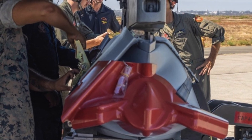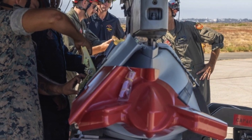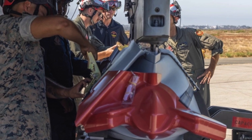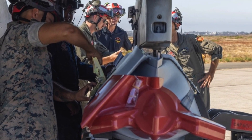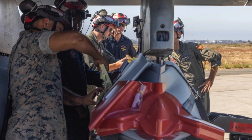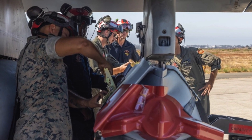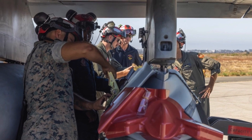Personnel at Marine Air Corps Station Miramar, California conducted evaluations of the procedures for loading JASSMs onto Hornets as part of ongoing integration efforts. An F/A-18D from Marine Fighter Attack Squadron 232 was used in the validation and verification tests with support from Marine Aviation Logistics Squadron 11.